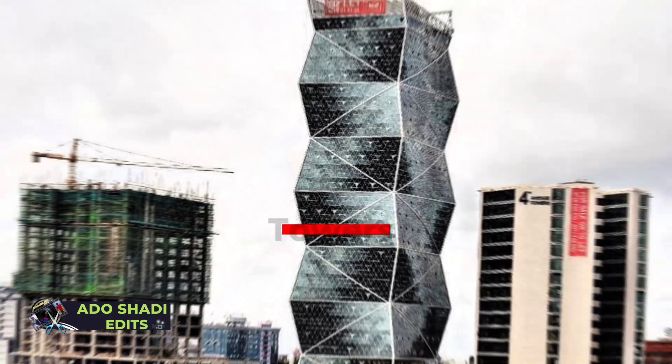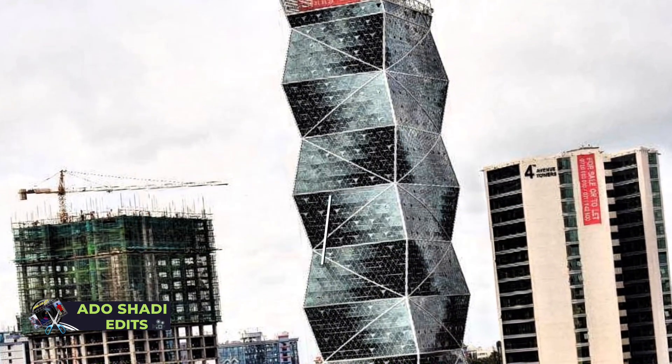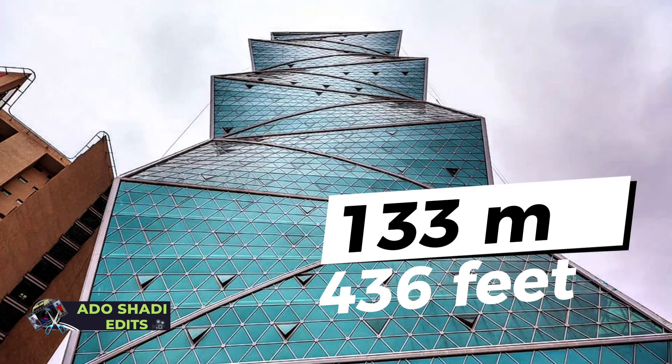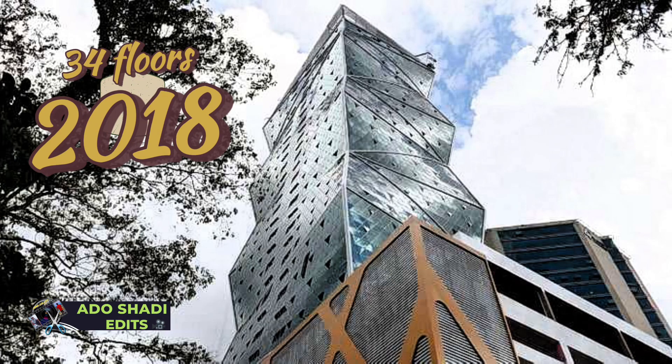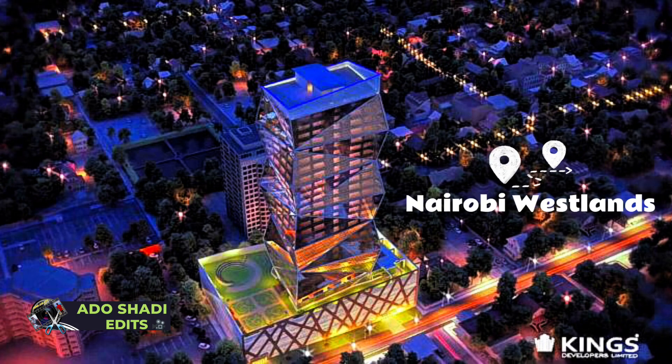At number 6 we have the Prism Towers — 133 meters tall, 436 feet. Prism Towers has 34 floors and was completed in 2018. It is located in Nairobi Westlands.